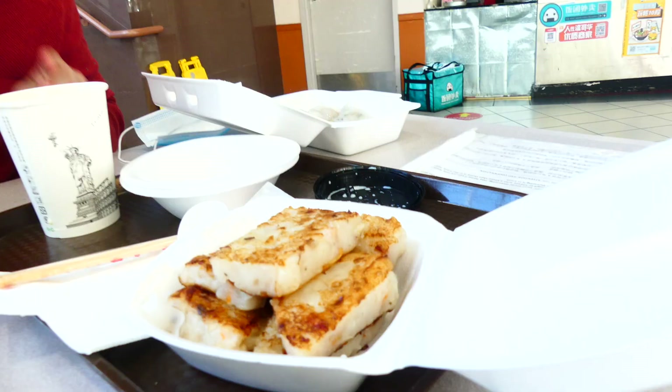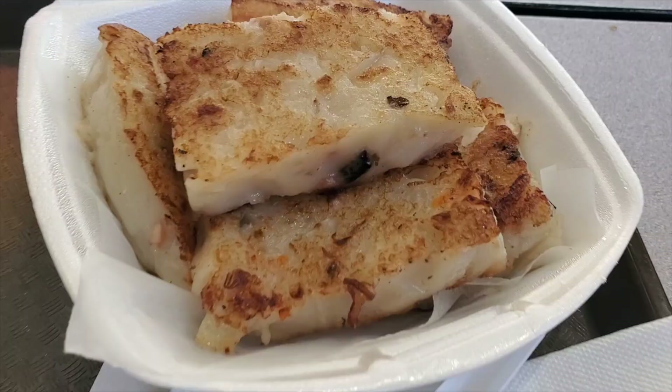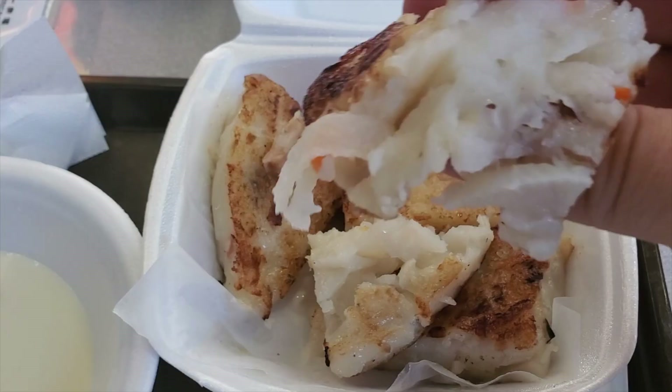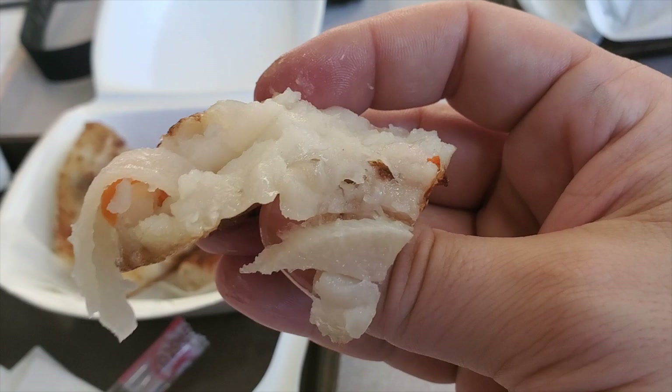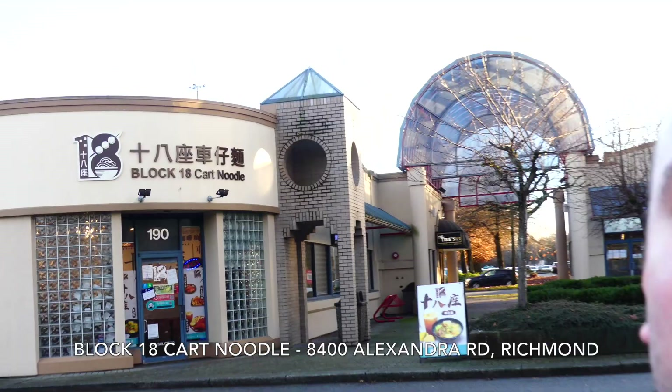White carrot cake — almost looks like it has the same seasonings as a radish cake, you know the one with the XO sauce. This is the only geometry I want to learn. It's like a radish cake but a little bit more mild — you get these beautiful soft tender chunks of white carrot, a little bit more mild, doesn't have that kind of edge that the daikon has. Look at the texture — just these big chunks of carrot. Stop number four, we are now at Block 18 Cart Noodle. Let's go.